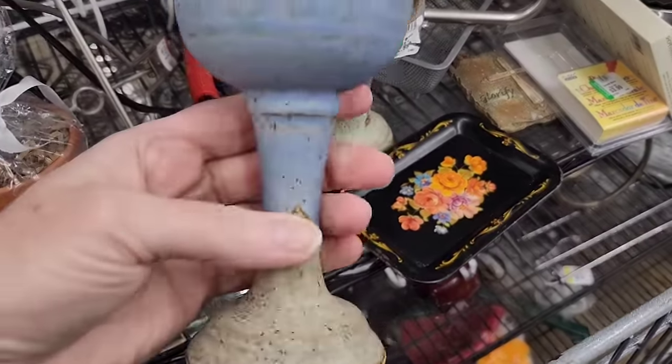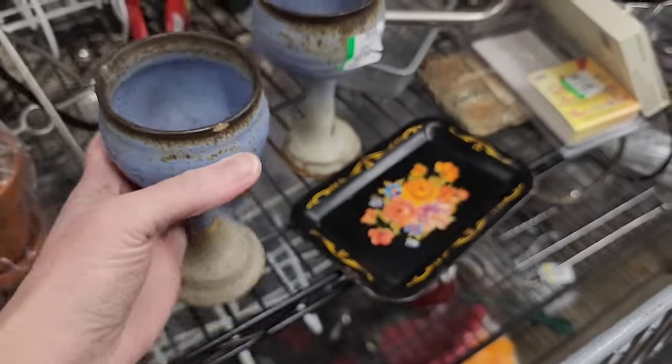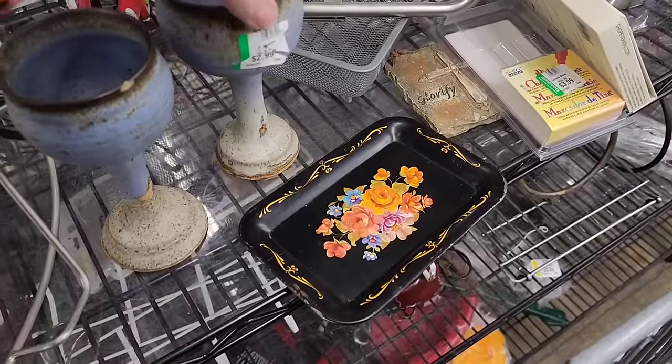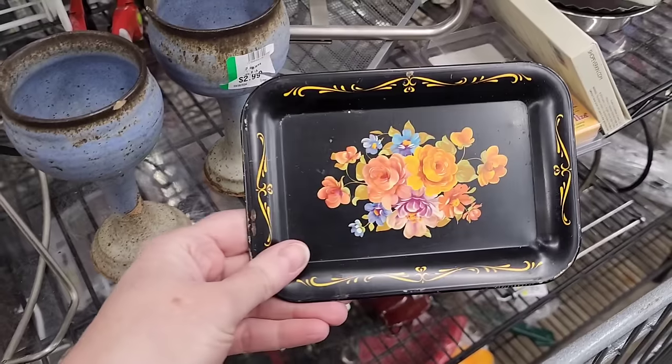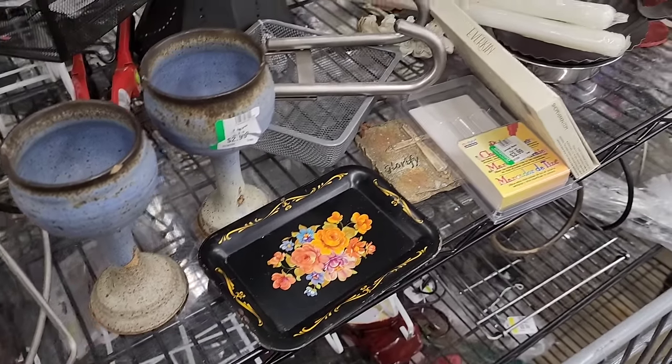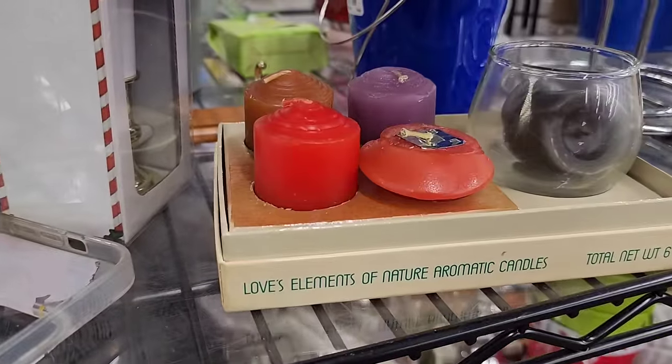I'm kind of surprised. It has a chip there. This one has chips too. $2.99 but they have chips. That's $2.99 as well. Loves elements of nature. Romantic candles.